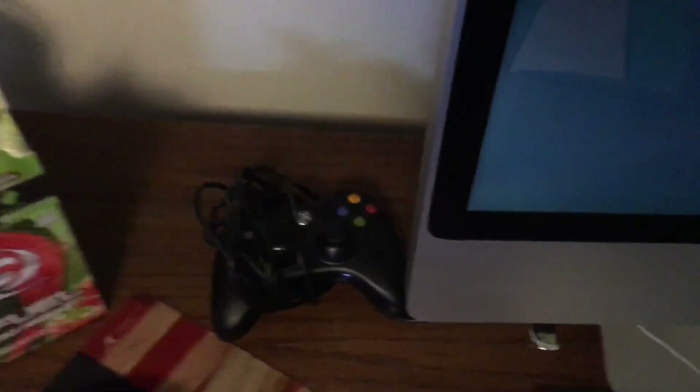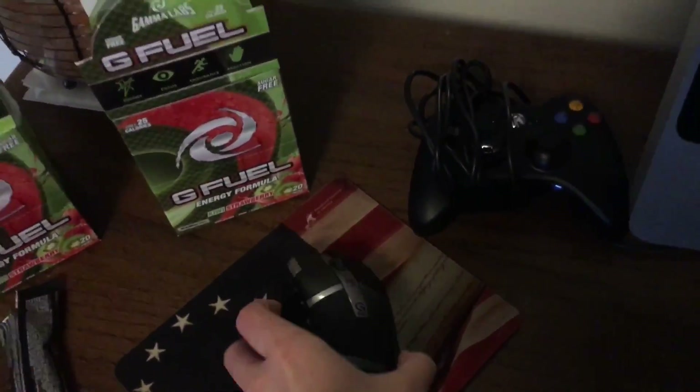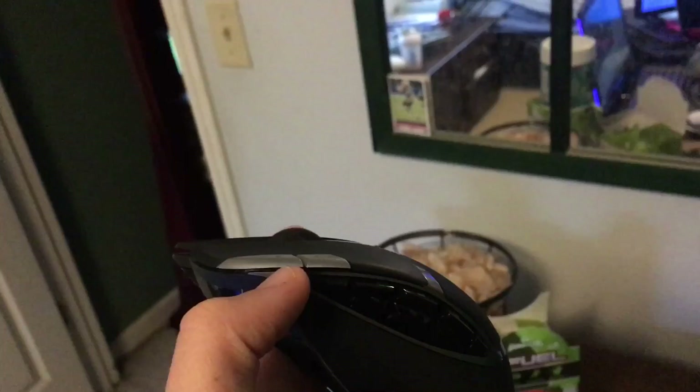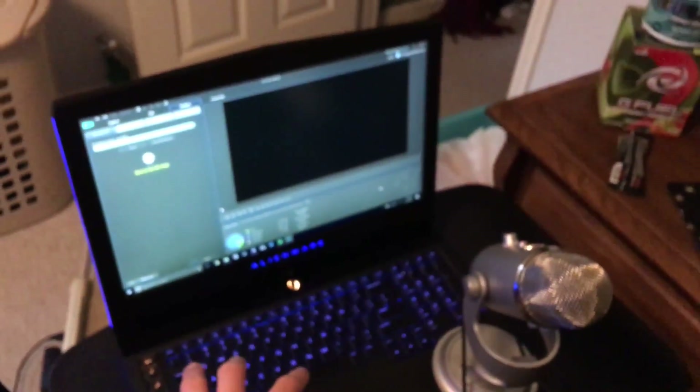Right here on the desk I got an Xbox 360 wired controller for the Alienware laptop if I want to use a controller, and all my G Fuel stuff. My mouse of choice is the Logitech G602 — let me see if I can get the focus there — the G602. This is an awesome mouse. I use it for gaming and editing. You can program all these buttons on the side — there's a bunch of them. Really awesome mouse, would highly recommend it. It feels really good; it's a big mouse but feels really good in the hand, especially compared to the Apple Magic Mouse.